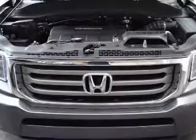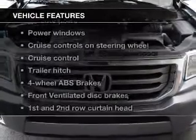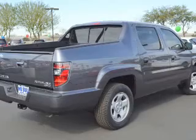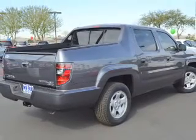Let the outside in with a power sunroof. And with these notable features, you won't want to miss out on the opportunity to own this amazing ride. Leather seats, power door locks, power windows, cruise control, AM-FM stereo with multi-disc CD changer, satellite radio, and power mirrors.